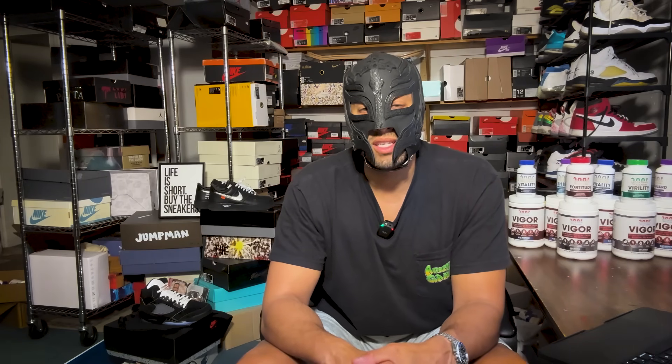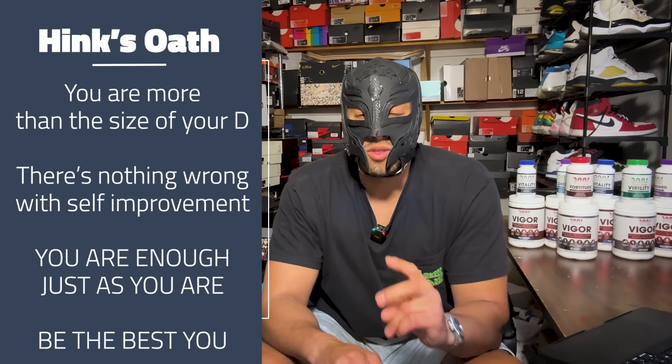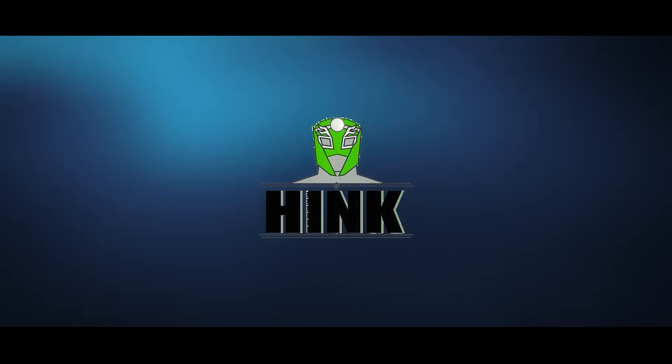That's going to do it for me. If you made it this far and haven't subscribed, please consider subscribing — it would be awesome if I hit 50K. Remember guys, just be the best version of yourself. You're more than the size of your d. There's nothing wrong with self-improvement, but you are enough just as you are. Peace and love.